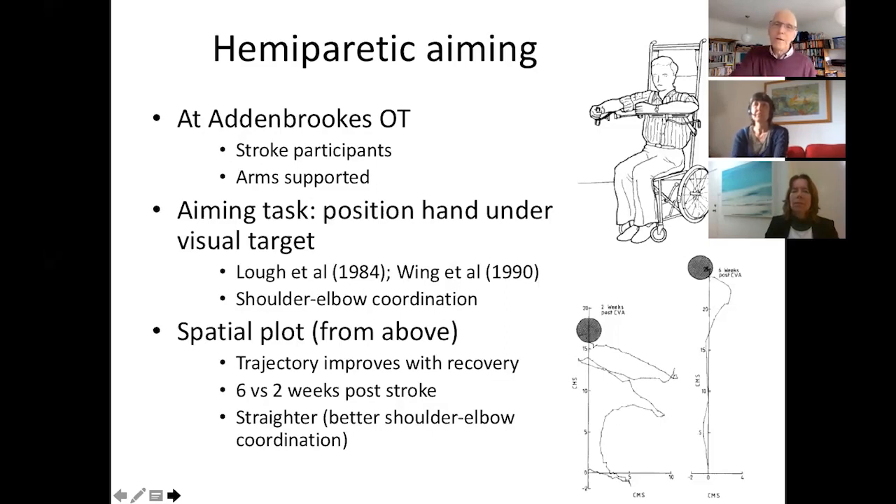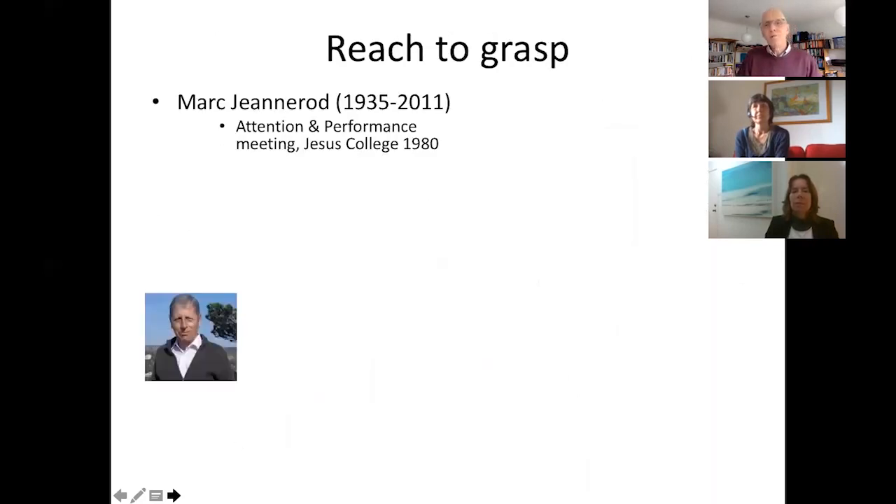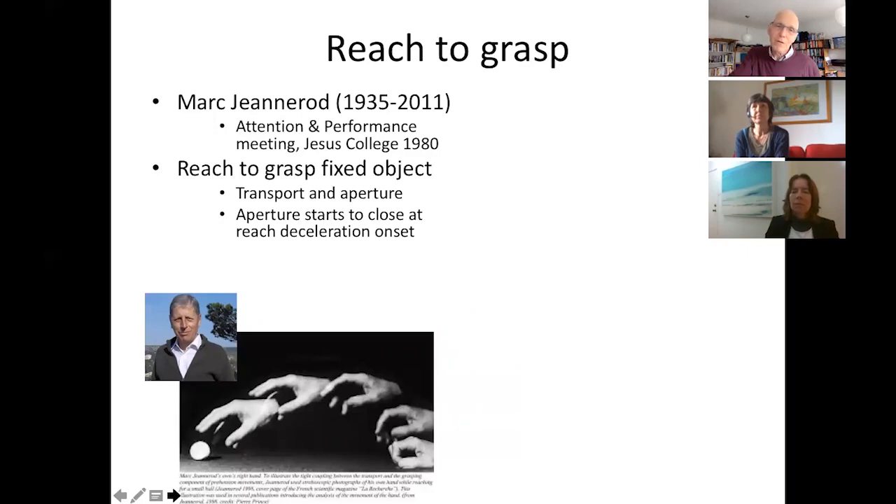Now we turn to reaching and grasping, concerned with coordination of two separable components: the hand shaping and the arm positioning of the hand. Our starting point was the work of Marc Jeannerod, who came to Cambridge in 1980 to present at the Attention and Performance meeting run by the director of the Applied Psychology Unit, Alan Baddeley. Jeannerod was a neurologist very interested in the visual system — specifically the dorsal and ventral routes taking visual information up to the brain — and whether these two streams had separate roles for the transport and grasp components of reaching, beautifully illustrated with multiple flash photography.